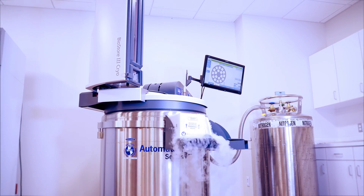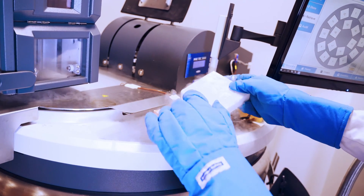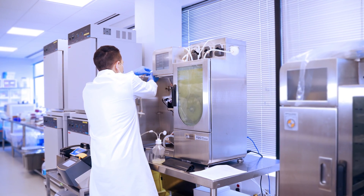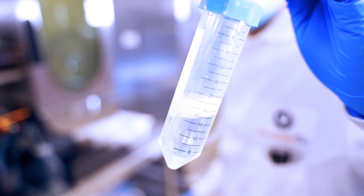RoosterBio has industrialized the HMSC supply chain, enabling bioprocess innovations that remove millions of dollars and years of time from product development timelines. RoosterBio supports research investigators and clinical developers every day in solving regenerative medicine product challenges via innovative biomanufacturing solutions.